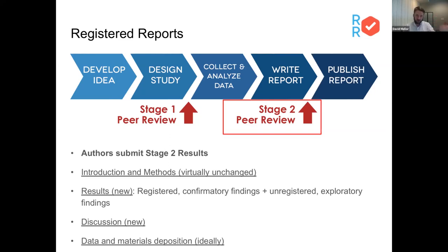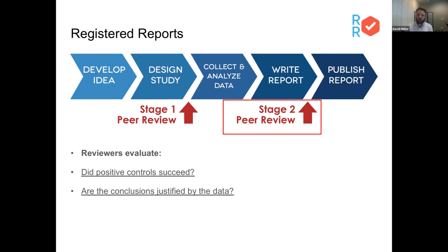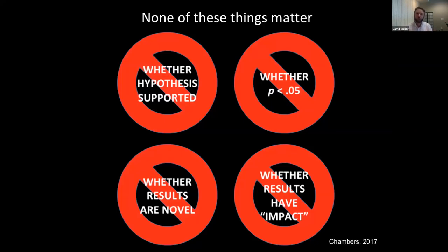Many journals implementing this feature will also require data and materials deposition, but that's on a case-by-case basis. Seeing that second submission, reviewers will evaluate whether the positive controls succeeded and whether the conclusions drawn are justified by the data. Reviewers are explicitly told to ignore whether the hypotheses were supported, whether they were significant, novel, or impactful. These things can't come up at the second stage of review. It's perfectly appropriate at the first stage to ask whether the results will be important enough to warrant publication, but those considerations cannot come up at the second stage of peer review.